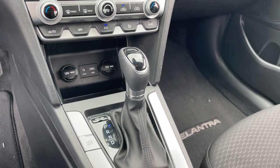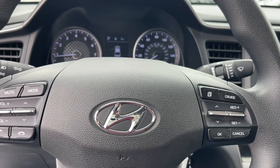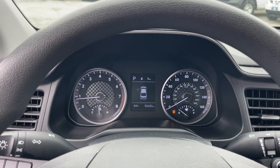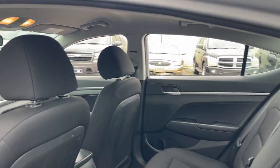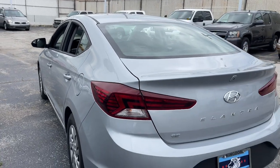These are just some of the great options this vehicle comes with: keyless entry, lane keeping assist, backup camera, alarm, electronic stability control, steering wheel audio controls, dual zone AC, intermittent wipers, traction control, and tire pressure monitoring system.